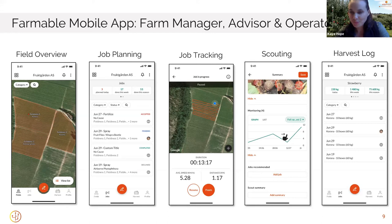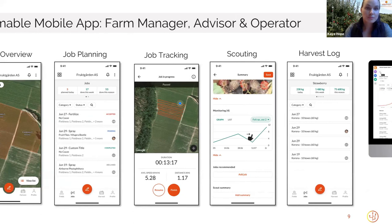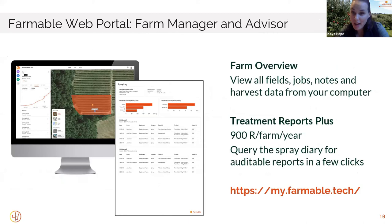Beyond the freemium app, we have the web portal. You can always log into the web portal for free and visualize all the information you're collecting in the app. However, we've also just recently launched our first paid product, called Treatment Reports Plus. In South Africa, this product is 900 rand per farm per year. We don't price based on how large the farm is or how many users — you can invite as many operators, advisors, or farm managers to your farming account in Farmable. What that 900 rand per year unlocks is an unlimited amount of PDF and Excel spray report exports that you can customize and download for your compliance requirements.